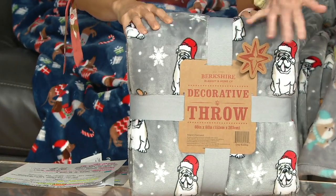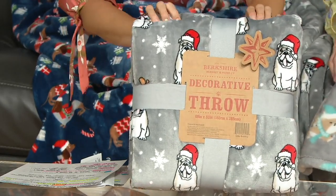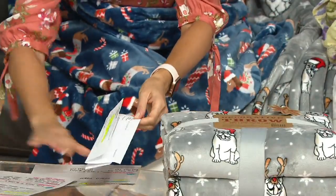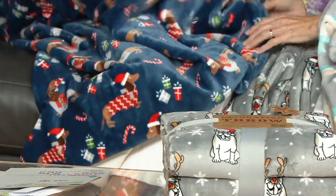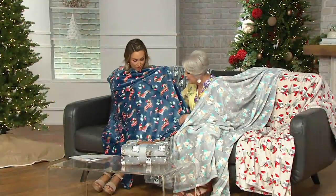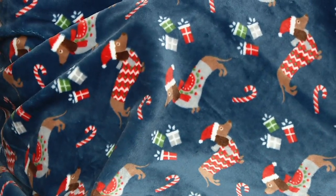It has a 'to/from' tag already attached, so all you have to do is put a bow on it and you're ready to go. It's machine wash, tumble dry. Now let me show you all the options — this is the navy. It's the navy sweater dogs, our little wiener dogs dressed in all kinds of cool Christmas sweaters.